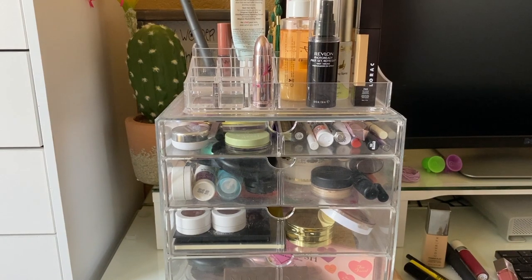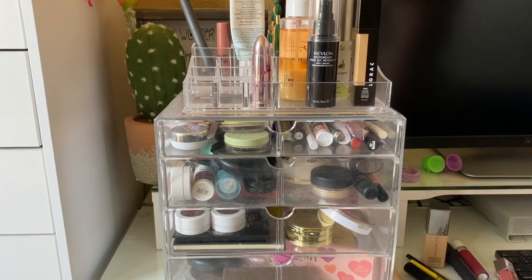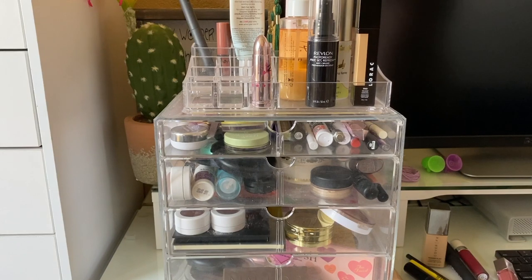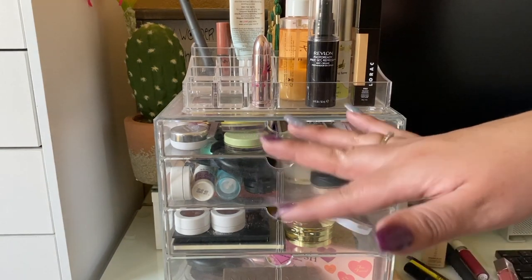Those are all the products for this week's Shop My Stash — it went by pretty fast! I hope you guys enjoyed this video. If you did, please give it a thumbs up, subscribe if you haven't already, and I'll see you all in my next video. Bye!